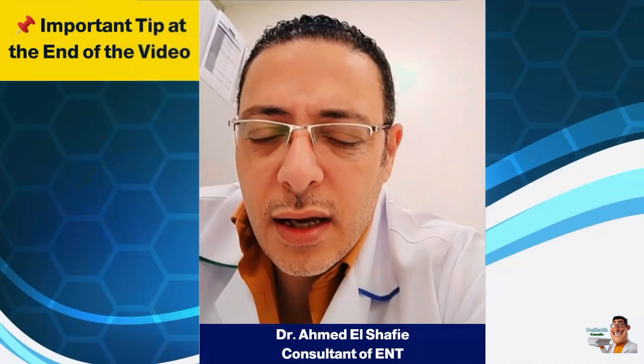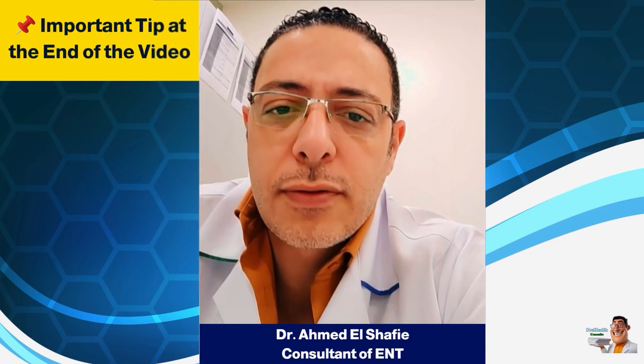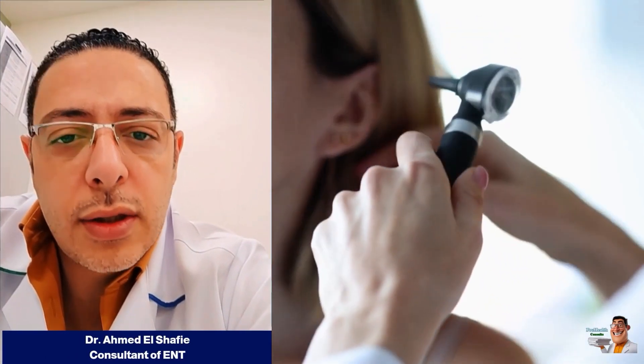There's a slight ringing in their ear. Their hearing isn't good — it's a feeling similar to what we experience when we're descending in an airplane. So if this problem exists, what should we do?